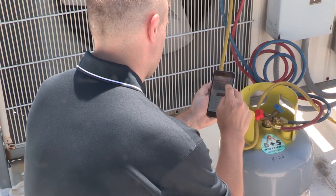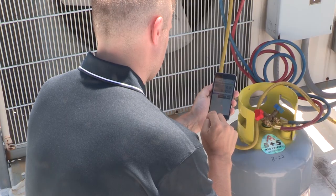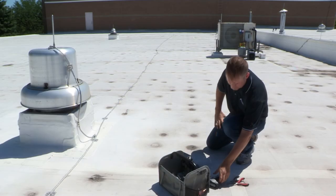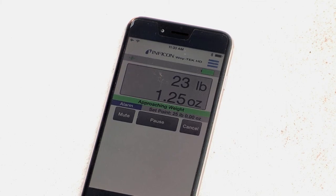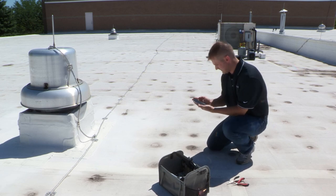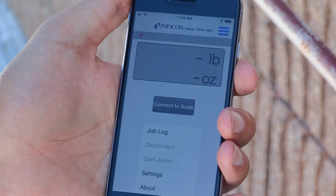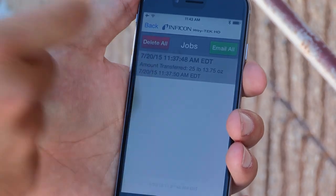Inficon's smart alarm notifies the user with audible and visible alarms when the refrigerant charge amount is reached. With a 30-foot Bluetooth range, the smart alarm allows the technician to step away and multitask on the job site while recharging the system. When the charge is complete and the alarm sounds, you can now save the job. The job log function tracks the amount of refrigerant transferred with the date and time. Job logs can be saved or emailed for analysis or record keeping.